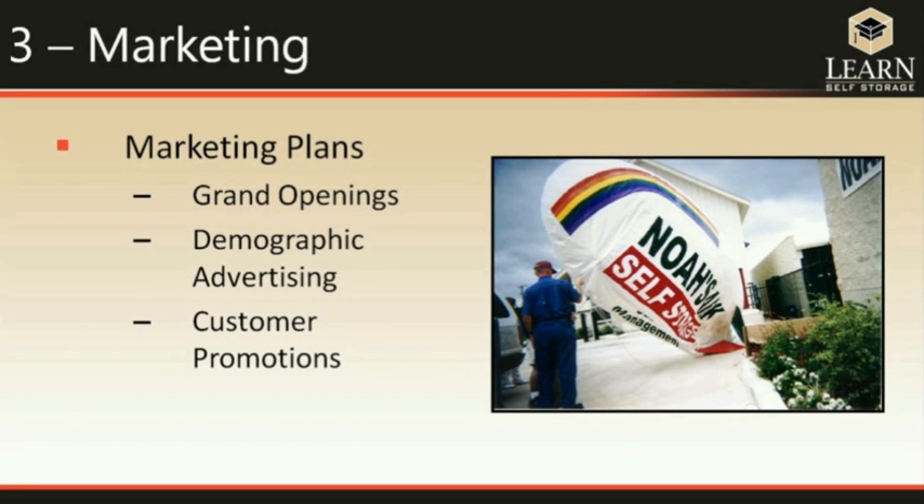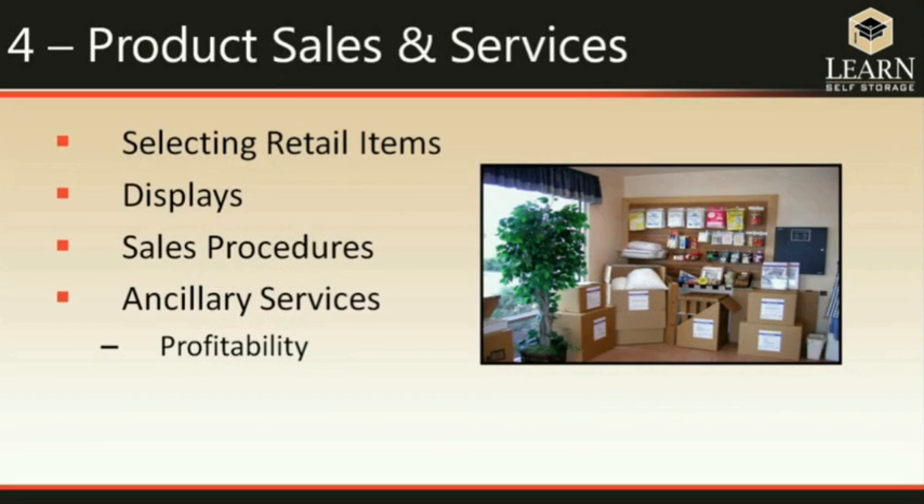Marketing plans are very important. You should have a pre-marketing plan before you ever open the doors, then advertising appropriate for the demographics in your area. You cannot neglect the customers you already have — once a prospective customer becomes a customer, you still need to take care of them. Product sales and services can add income beyond what you receive from your units, and the manager's knowledge about the products and services they offer is very important to profitability.